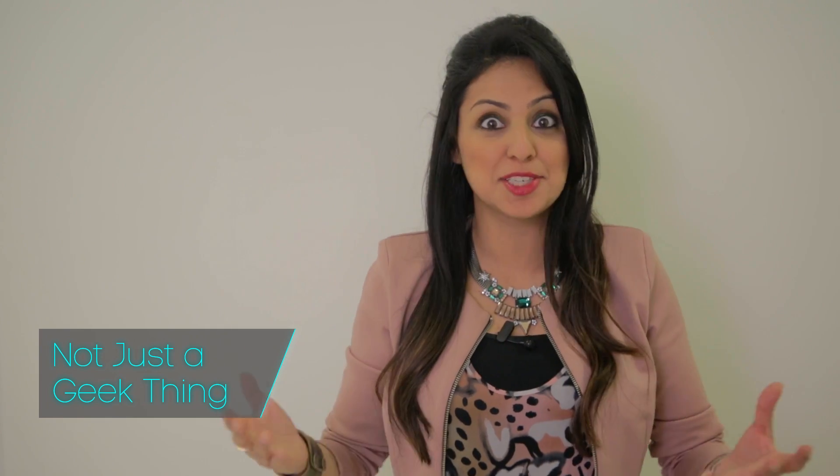So what is virtual reality and how does it work? I'm going to attempt to demystify this for you in under 60 seconds. Let's go for it.